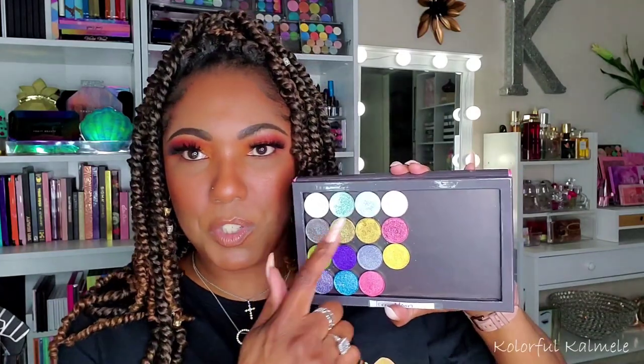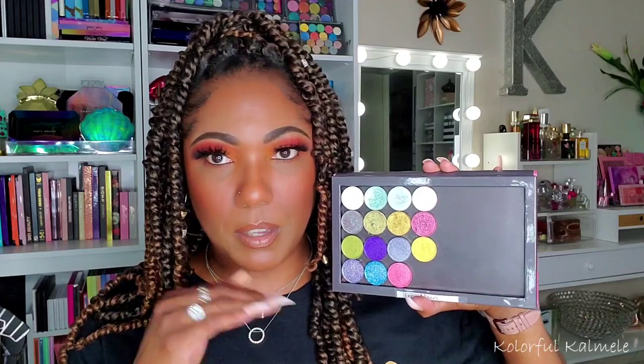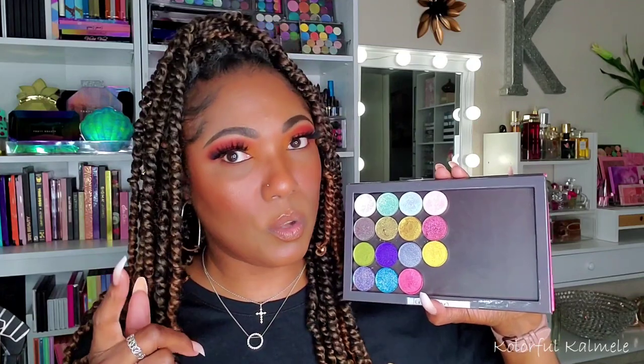I also picked up a few more shadows from Terramoon Cosmetics. I already had some Terramoon shadows — the top eight — which I love and are amazing. The seven at the bottom are new ones that just came in. I also ordered their latest bundle as a pre-order, so I don't know when I'll get those. I have some extra space in my palette for more Terramoon shadows. If you're not familiar with their formula — it is so bomb.